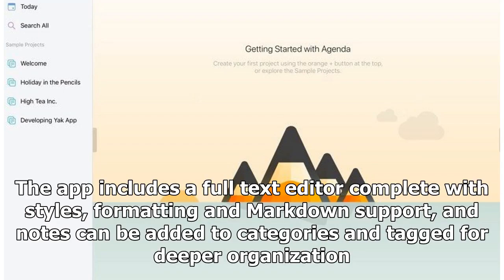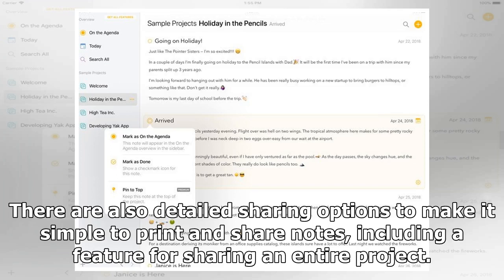The app includes a full text editor complete with styles, formatting, and Markdown support. Notes can be added to categories and tagged for deeper organization. There are also detailed sharing options to make it simple to print and share notes, including a feature for sharing an entire project.